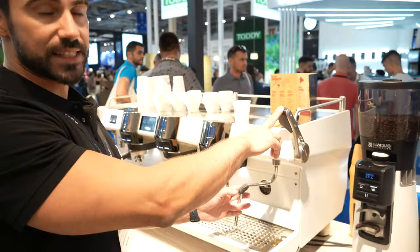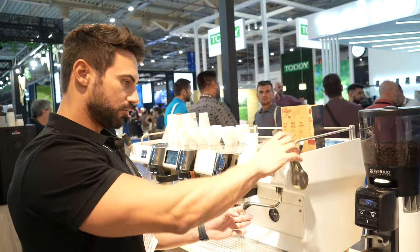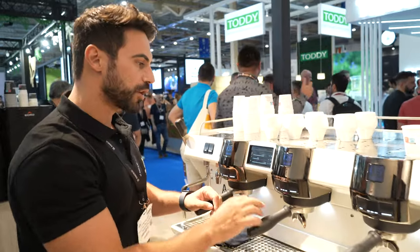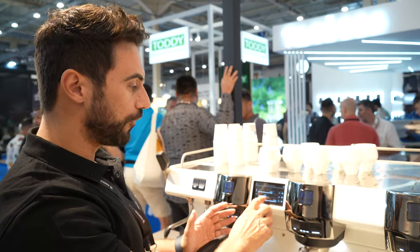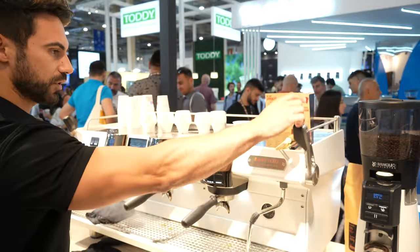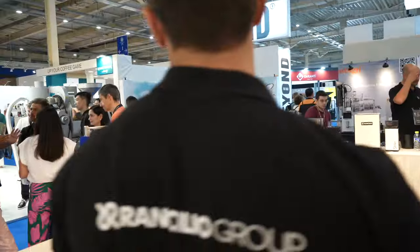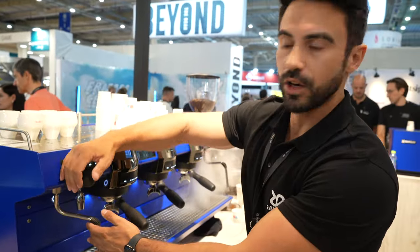This machine's steam lever has two positions. On the touchscreen, you can set the amount of steam power you want — for example, start at 45% steam and then go to 100%. On the other model, you have a steam knob instead, so it's full open or controlled manually.